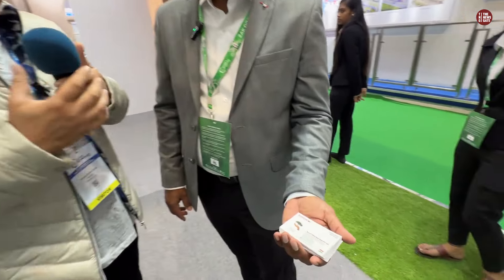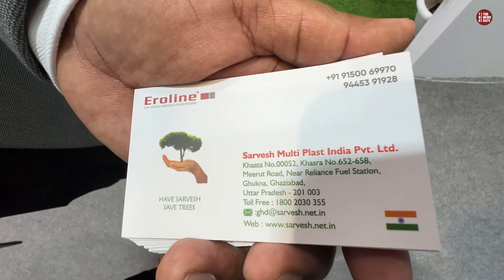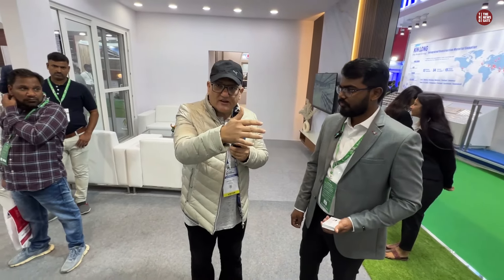Look at this card — you can contact us at any time. Yes, we have a toll-free number and you can contact us at any point of time. We are in Ghaziabad, Delhi NCR, close to Delhi. We deliver all over India — you can get delivery anywhere.